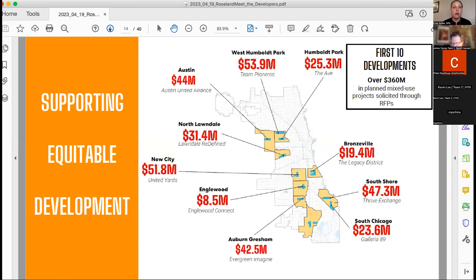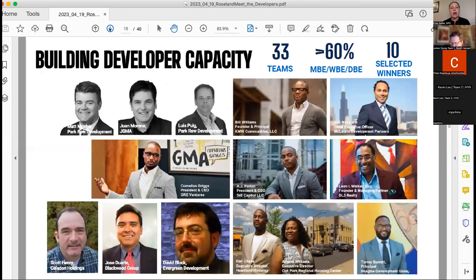We go out and put out a vision that the community has developed, which we expect developers and architects to respond to. These are examples of Invest Southwest projects that have already gone through the process, and some have actually started construction — you can see the real impact these projects have in the corridor. We're really excited to have this on Michigan Avenue. One of the most important aspects of the RFQ is ensuring that developers, architects, finance people, and others involved look like the community they're in.